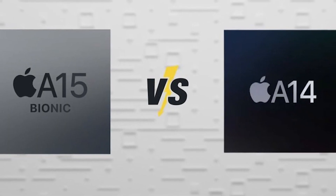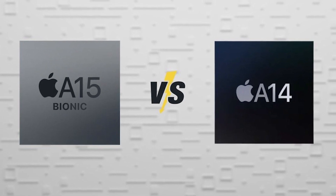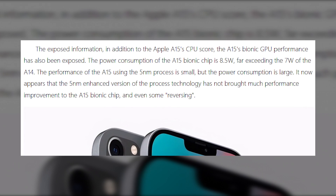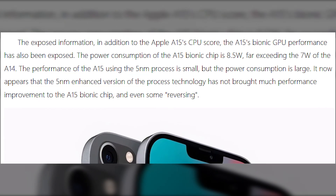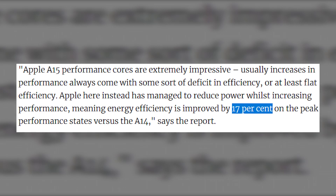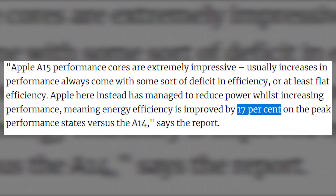In performance testing, the A15 outperforms the A14 on a multitude of processing activities across the board for the performance cores, while power consumption for the identical workloads on those cores is also lower. With the A15's performance cores, it is estimated that the overall energy efficiency increased by 17% on its highest performance compared to the A14.